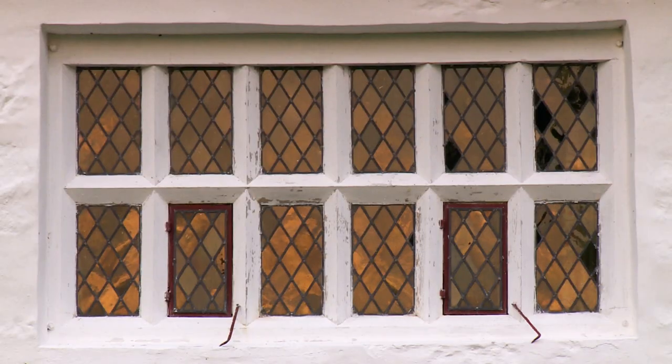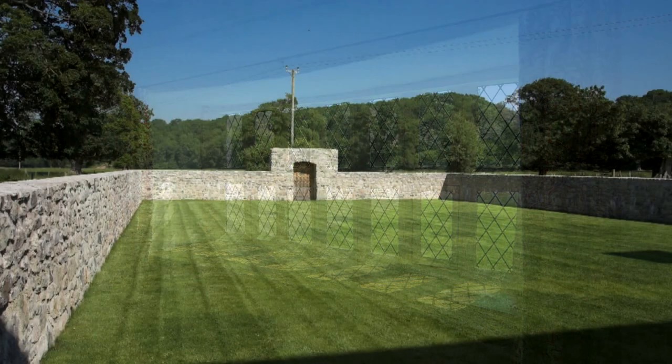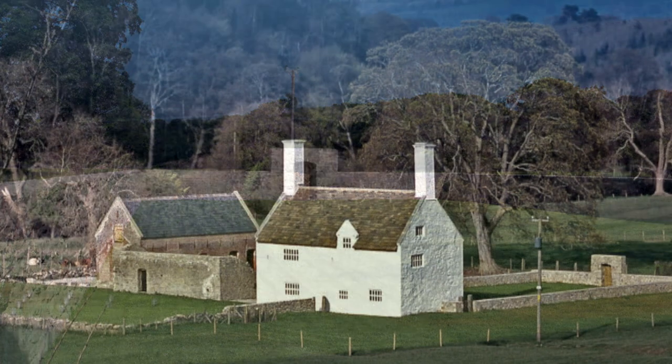This manor house survives much as it was when it was built in the 16th century, including a first floor solar open to the roof beams.